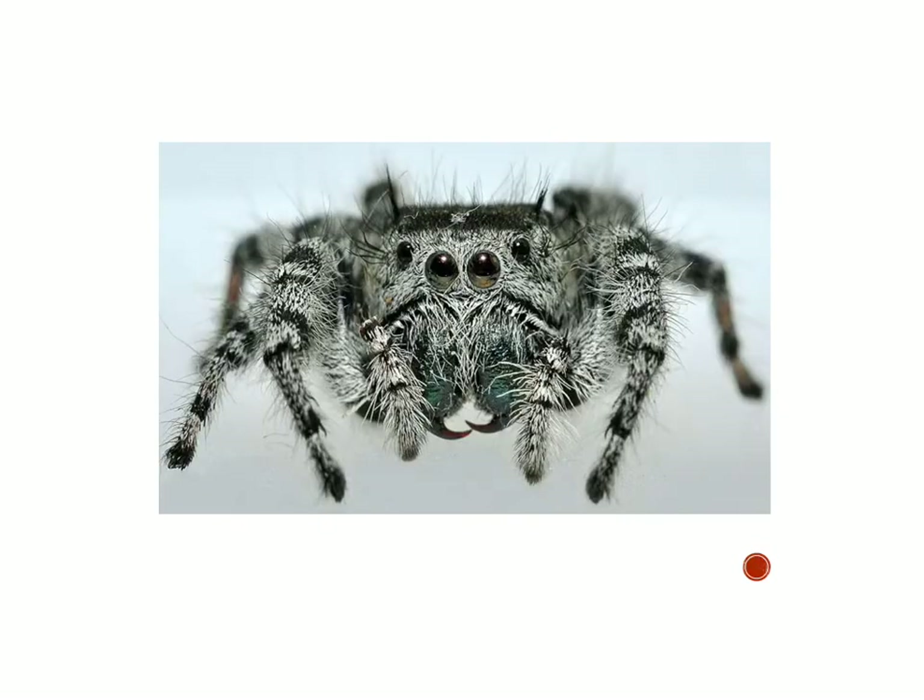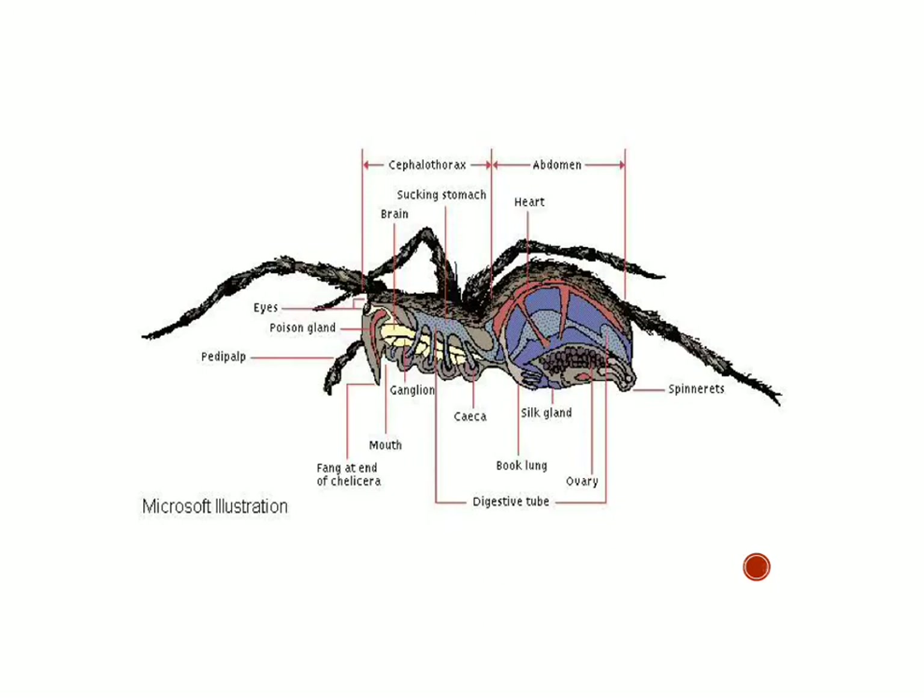In this particular spider, you can again see the pedipalps in front — the tiny legs for feeding — and the chelicera, the fangs, and eyes in front. Looking inside the arachnid, you can see it's quite complex. You see the chelicera and mouth, the pedipalp in front, and a breathing apparatus called the book lung. It's got a digestive tube. This is a female, so it shows an ovary. It's got a large heart as one pumping organ, and a small brain.